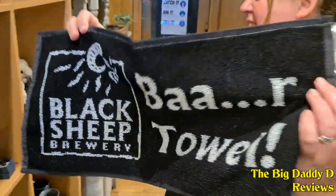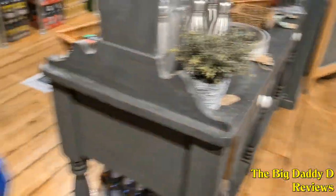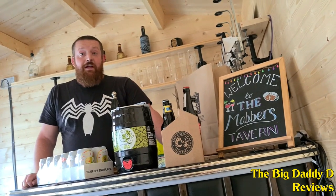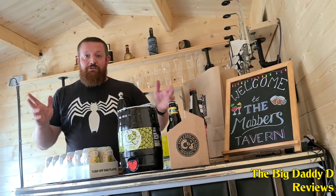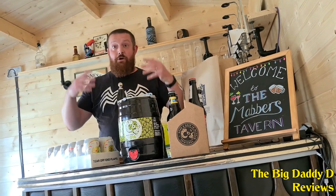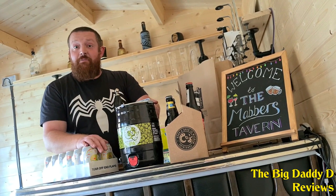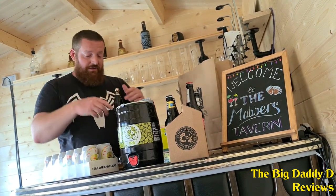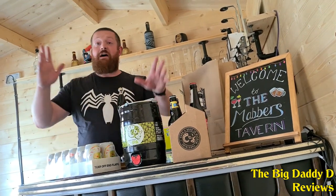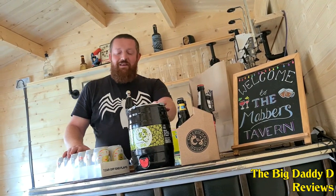So we ended up buying a few things for the pub shed at home. Let's head back to the Mavis Tavern and I'll show you what we bought. So we're back from the Black Sheep Brewery and I'm going to show you what we've bought — this is all going to go in the pub. First of all, we've got ourselves a keg Black Sheep IPA, which we're actually going to connect to the pump for when the bar properly opens.